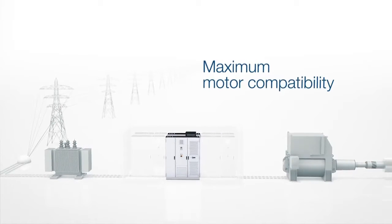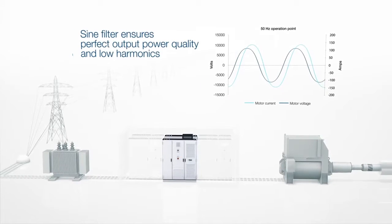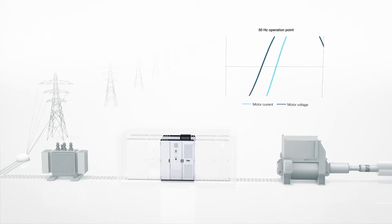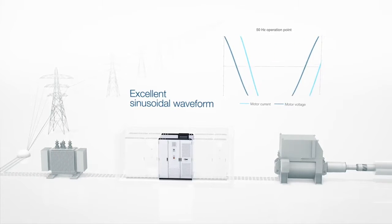Maximum motor compatibility makes the drive suitable for standard motors of all ages. A sine filter is optionally available for a perfect output power quality. The result is an excellent waveform of voltage and current supplied to the motor.